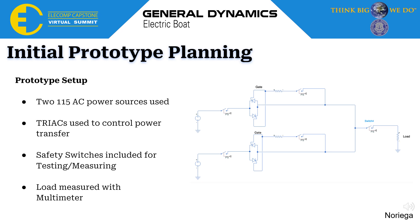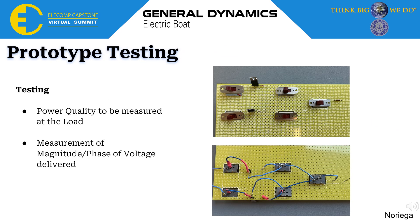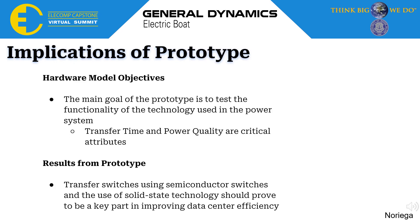When building the prototype, a perf board was used to mount the components and handle the high voltage delivered. On the right, you can see the top and bottom of the board, showing the components and the connections between them. To test the prototype, power quality will be measured at the load using a meter to take measurements of magnitude and phase of the voltage delivered before and after a power switch has occurred. With these results, we should be able to see the effectiveness of the components and the prototype overall. The main goal of our prototype is to test the functionality of the technology used in our power system and show improvements in transfer time and power quality, demonstrating that transfer switches using semiconductor switches and solid-state technology are a key part in improving data sensor efficiency in the future.